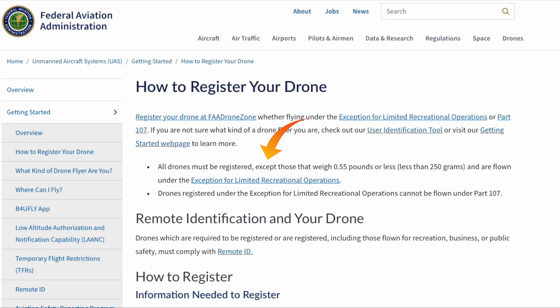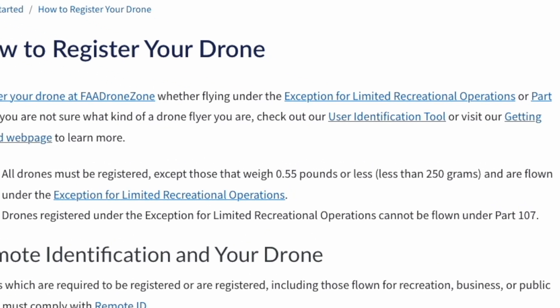Did you see that? The confusing thing here is that the FAA put both 0.55 pounds and 250 grams in the same sentence. That's where the FAA made their mistake — not in being specific about the rules, but in confusing the general public about what weight should be considered. 0.55 pounds is an imperial unit, whereas 250 grams is a metric unit. It would have been better to use only one unit of measurement. The confusion was systematically created because the FAA used both units, leading people to believe that 0.55 pounds equals 250 grams.